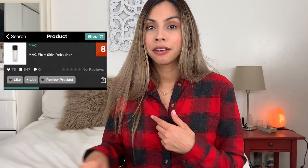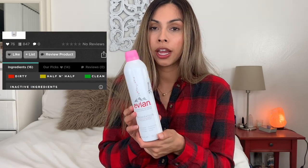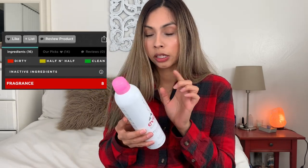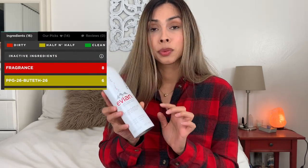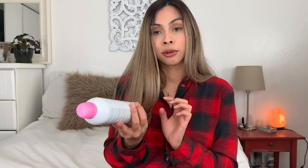To replace my MAC Fix Plus, I picked up this Evian Facial Spray. This was rated a two on the app and it was $8.99 but it's a huge bottle — 10 ounces. Honestly the Fix Plus doesn't really make your makeup stay; it just makes it look not so cakey, and I thought this might be a good dupe for it, so I'm going to try it out.